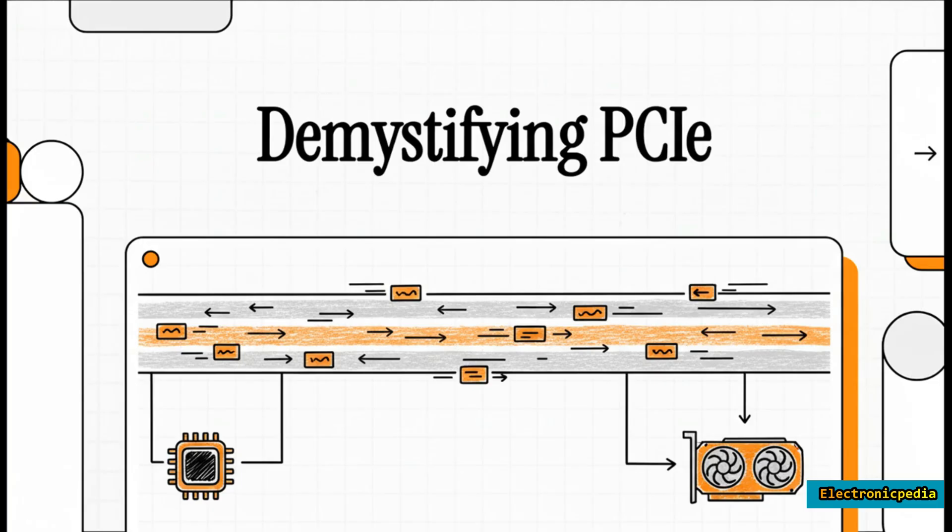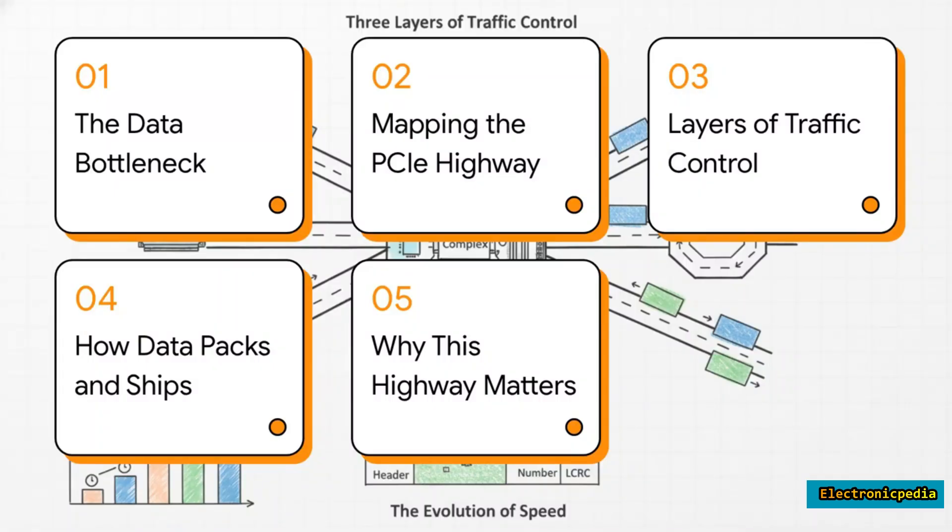Have you ever really stopped to wonder how your graphics card and your processor talk to each other almost instantly? Well, it's not magic — it's a high-speed private superhighway built right inside your computer, and it's called PCI Express. Let's dive right in and take a little journey down this digital highway.